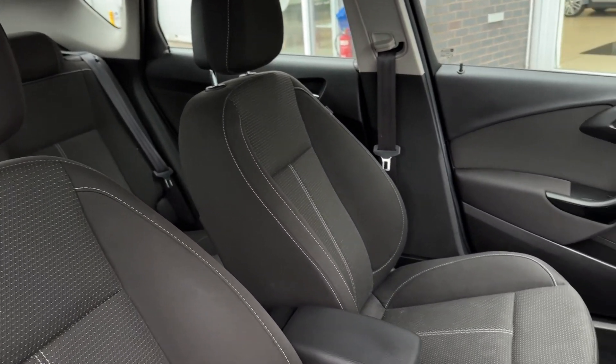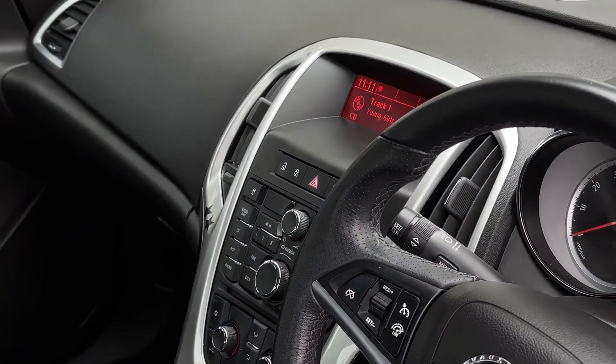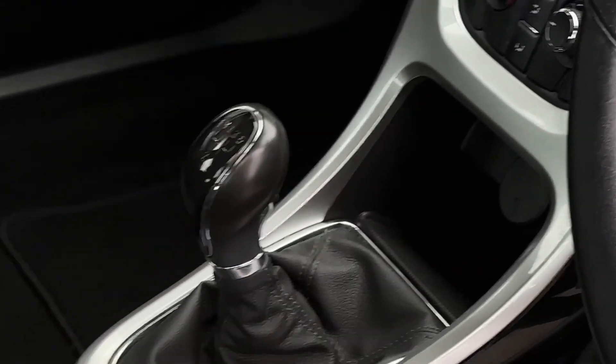The two front seats, like the rear seats, come finished in a black coloured cloth upholstery. In the centre of the dash, we'll find a graphics display. The vehicle features AUX inputs as well as allowing you to access all your FM and AM radio stations.